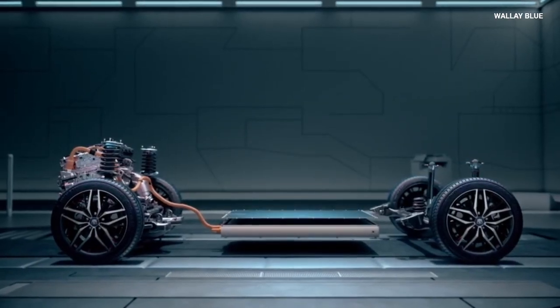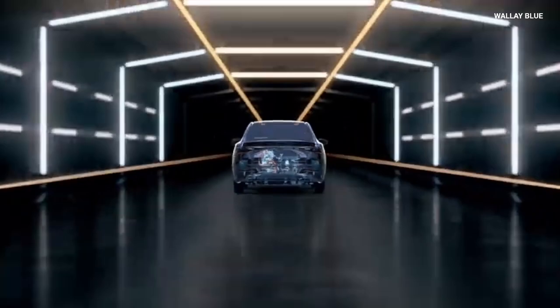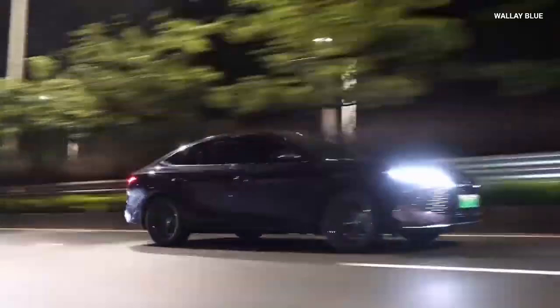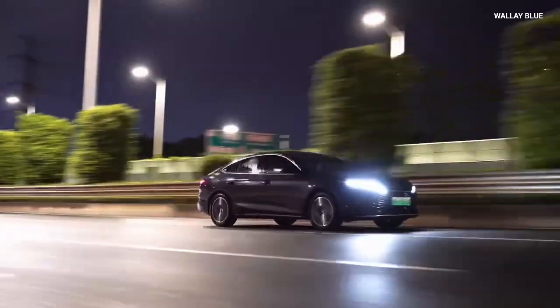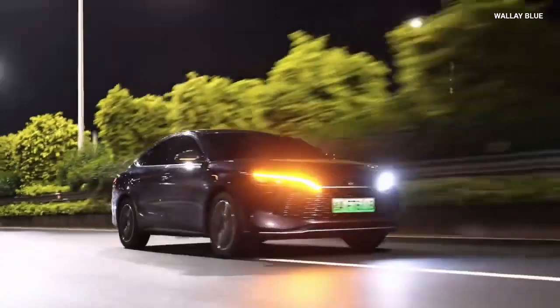The first notable upgrade is that the generator can now function as a drive motor, and the drive motor can also be used as a generator. This dual functionality allows for quicker acceleration and more efficient energy usage. Specifically, the drive motor can more effectively convert kinetic energy back into electrical energy, enhancing energy recovery during braking or deceleration.